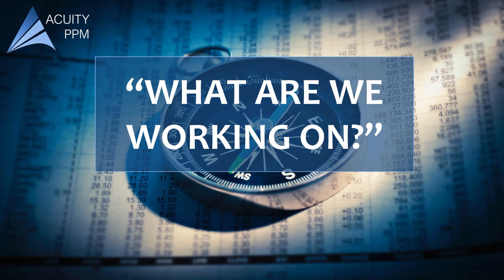Hello. Welcome back to another video presented by Acuity PPM, where today we're starting a new video series: Q&A on Portfolio Management. We're here to answer critical questions about portfolio management, starting with a fundamental one — what are we working on?